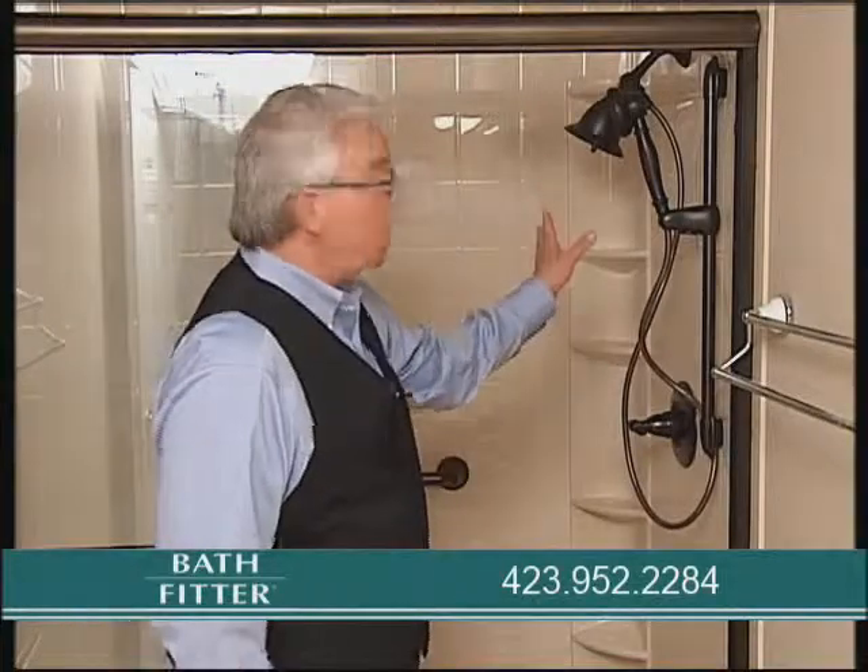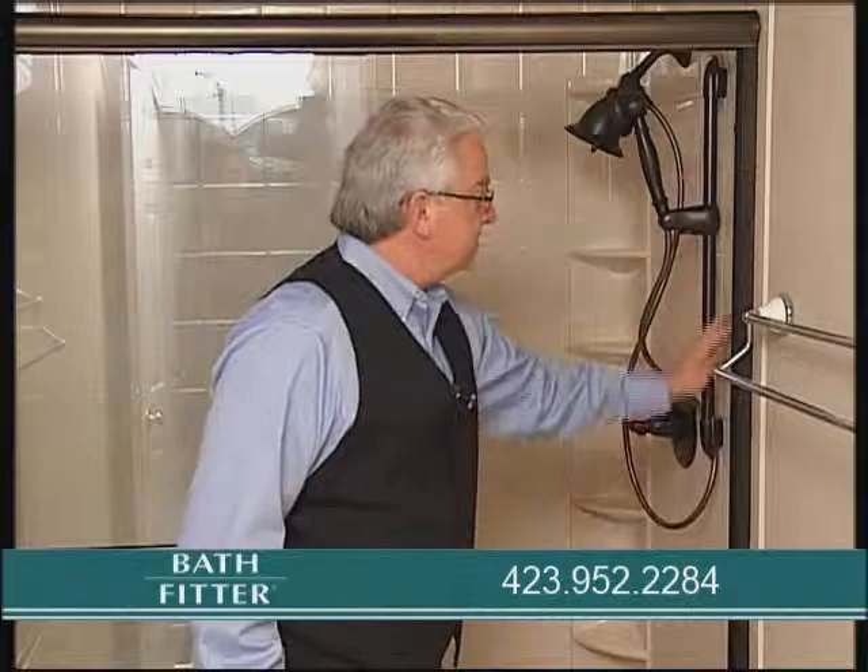This is my bathtub before, and this is my shower just eight hours later. The seamless walls — you can't get that anywhere else. No chance of any leaks. Acrylic material, you don't have to clean it, virtually maintenance free.